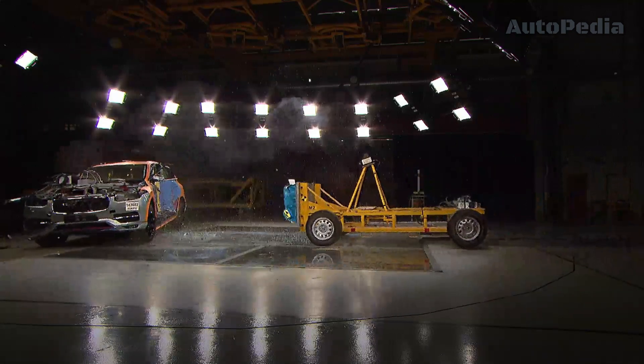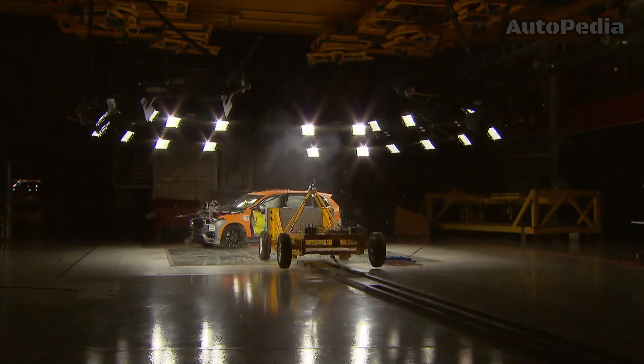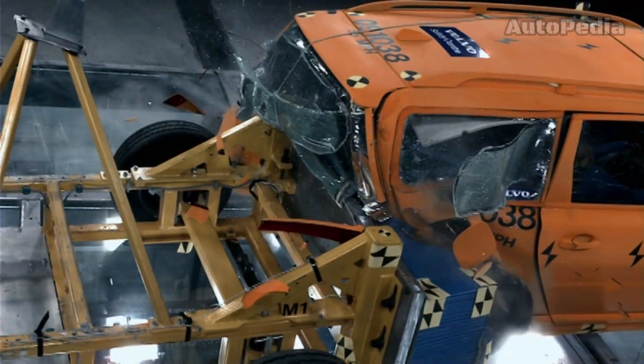The 1990s saw the introduction of two very important safety improvements: the Side Impact Protection System and the Whiplash Protection System. These systems significantly reduced the risk of injury in side collision and rear-end impacts.